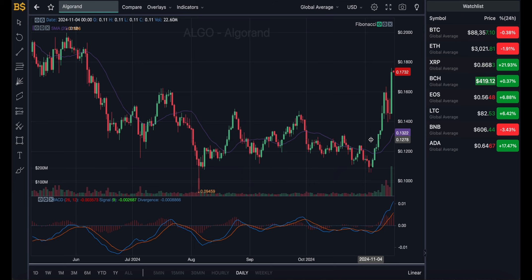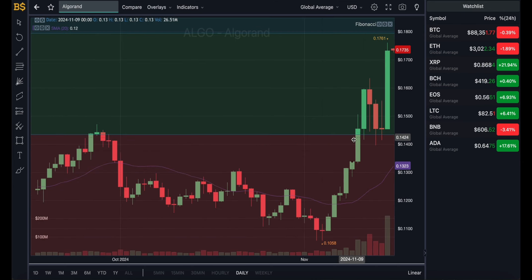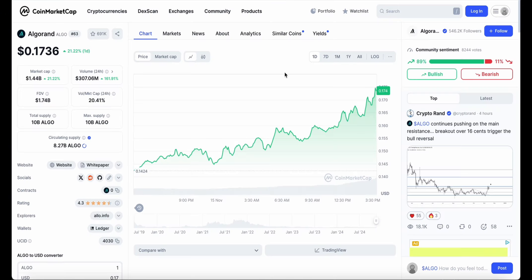I'm also expecting Bitcoin to be heading over $100,000 in December, which should have a major positive impact on the majority of cryptocurrencies. Getting rid of the MACD indicator and bringing on the Fibonacci scale — we've broken up from the red zone earlier this week and are now trading in the green zone, getting closer to the next resistance level at 18 cents. I'm expecting it to break up into that by late next week, heading closer to 20 cents, and towards the end of November it should be heading into the blue zone around 22 to 23 cents.